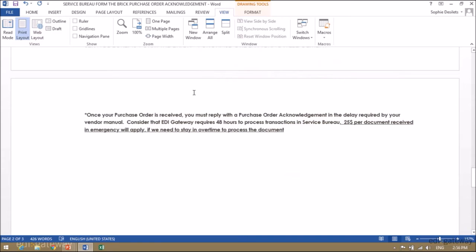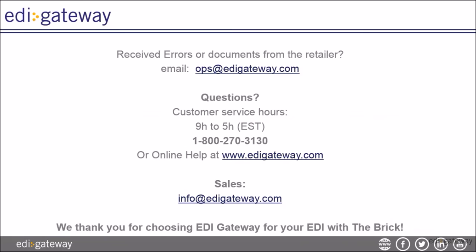Please note: once your purchase order is received, you must reply with a purchase order acknowledgement in the delay required by your vendor manual. Consider that EDI Gateway requires 48 hours to process transactions in Service Bureau. If we need to stay in overtime to process your document, $25 per document may apply.